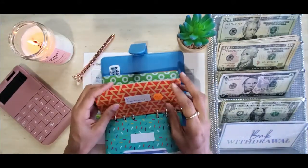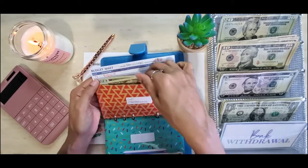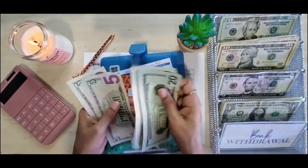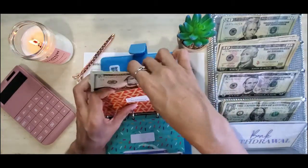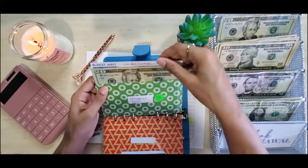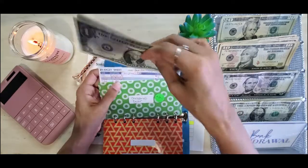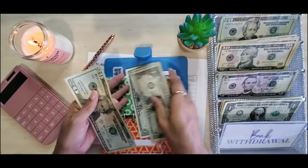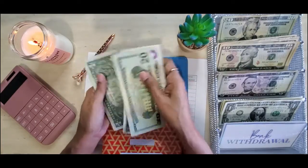Next we have car maintenance. Car maintenance gets $10 — it currently has $24 in here, so this should take us up to $30. It's getting one five and one one: 20, 25, 26, 27, 28, 29, 30.